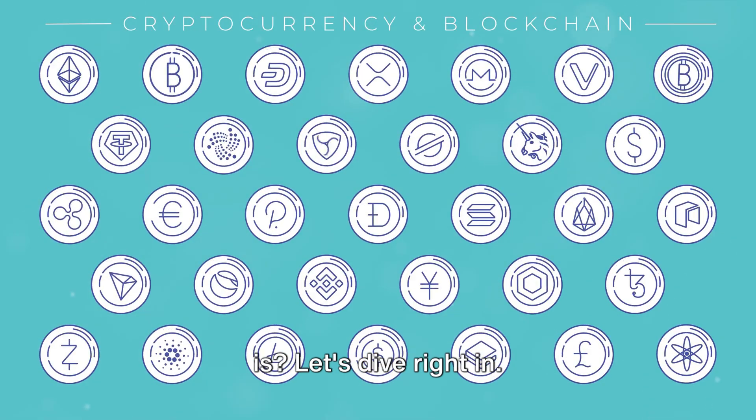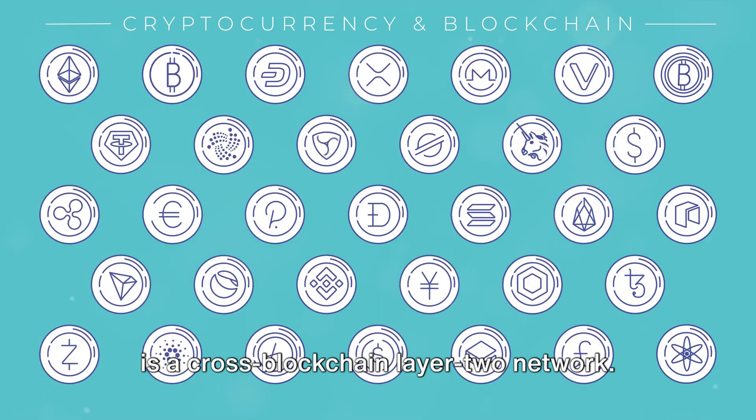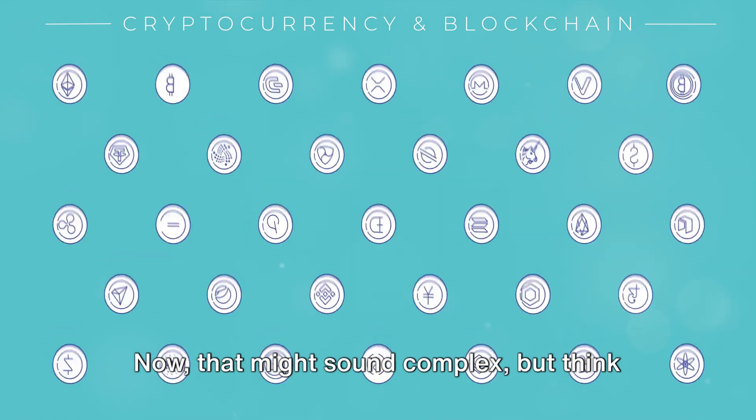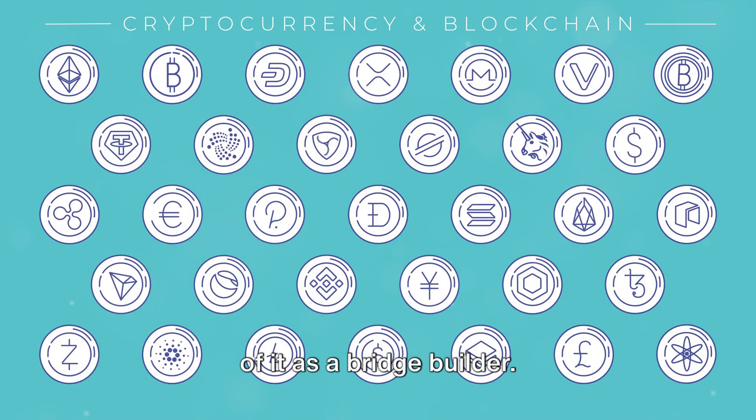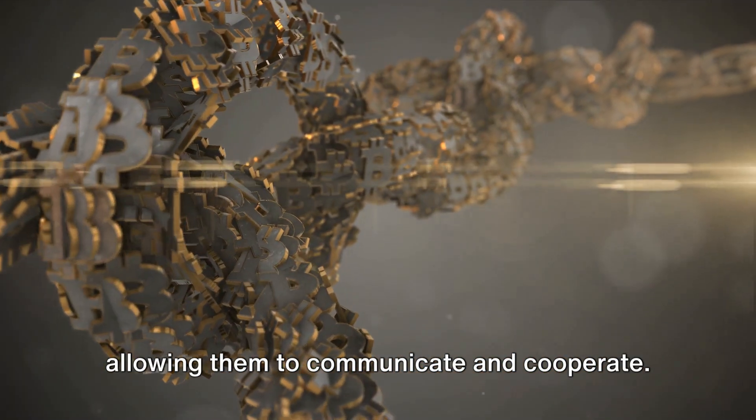Ever wondered what Aleph.im is? Let's dive right in. Aleph.im is a cross-blockchain layer 2 network. Now that might sound complex, but think of it as a bridge builder. It links different blockchains together, allowing them to communicate and cooperate.